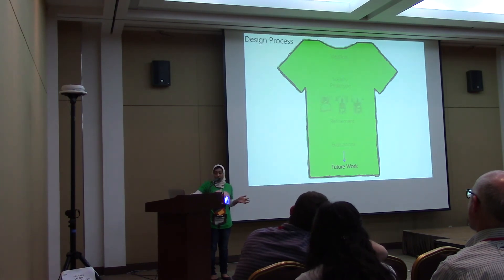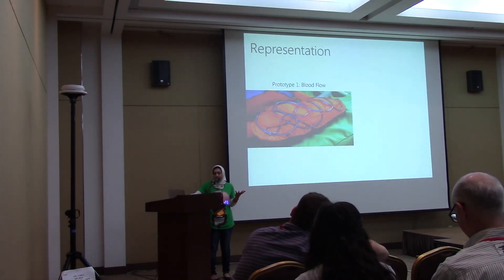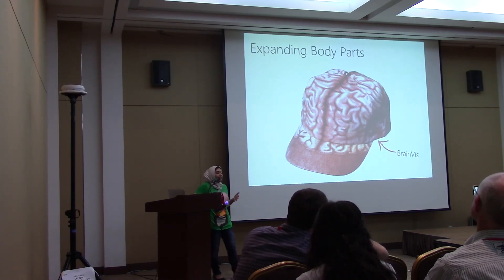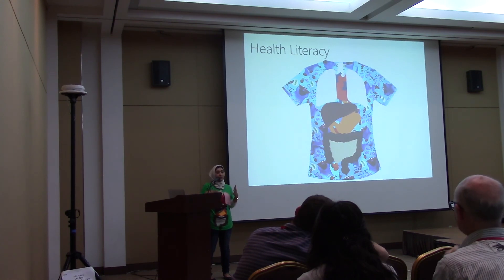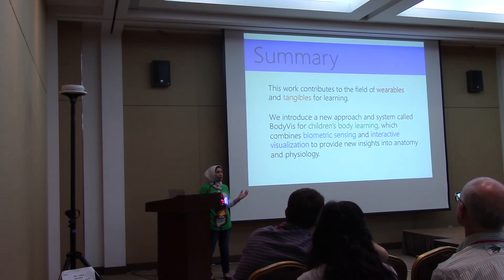Moving on to future work: with any model of the human body, we realize there are trade-offs with how we represent the body. For example, in the first prototype the lungs represented blood flow, whereas in the third they represent air flow — we're interested in exploring these different representations of the same organs. We'd like to expand to other parts of the body, such as building a hat that shows kids which lobes of the brain are being activated. Finally, we're really interested in health literacy for children — taking this to a doctor's office and potentially having doctors make scrubs with BodyViz on them. Our work contributes to the field of wearables and tangibles for learning.